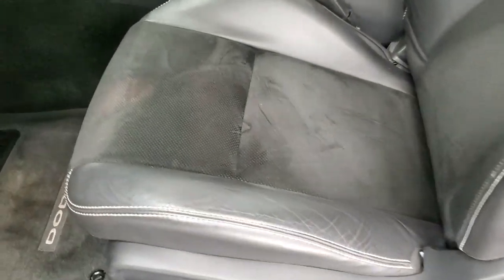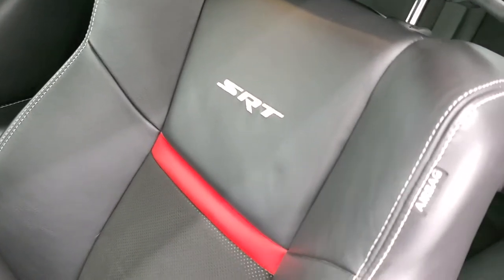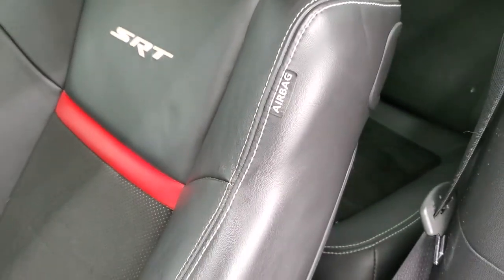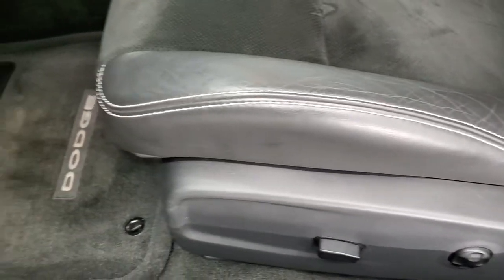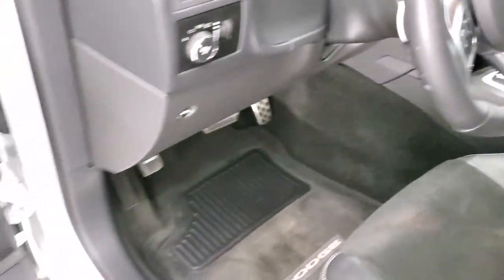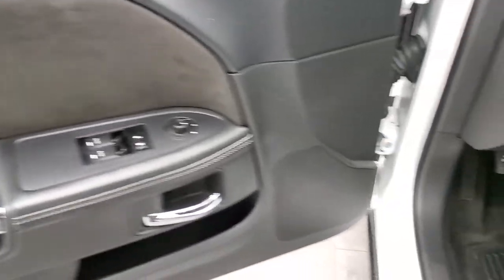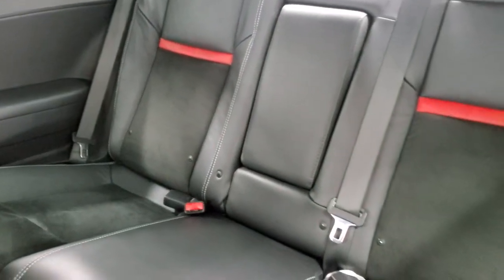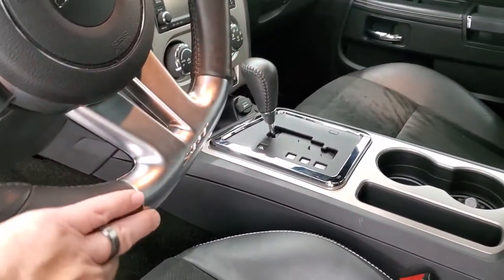Inside, the SRT8 392 edition gives you the black leather and suede interior with SRT stitched into the backrest. You also get the Torred leather stripe, side curtain airbags, no rips or tears, power driver's seat, factory floor mats, auto headlamps, power windows, power locks, power mirrors, and a suede insert on the door. The back seats are clean with no rips or tears, and include the LATCH child safety system. Those seats fold down for extra storage. Note the flat bottom steering wheel.